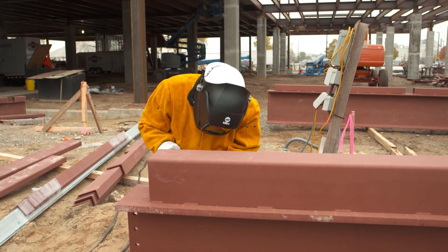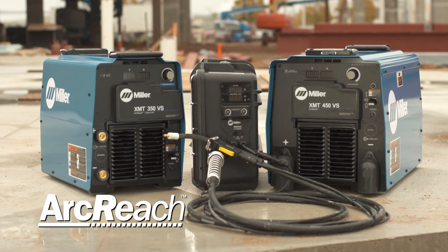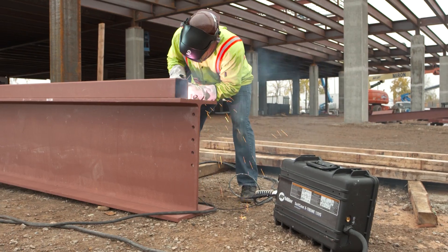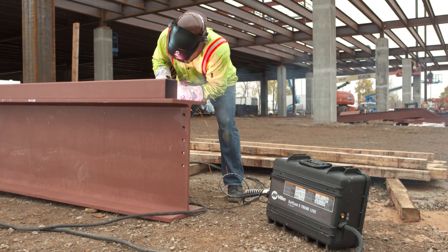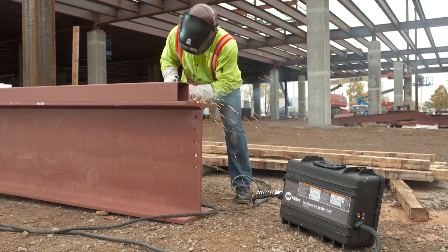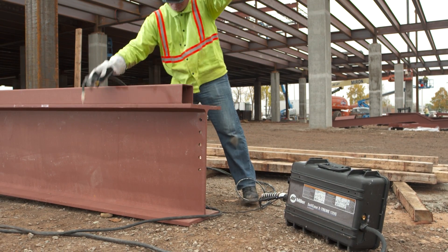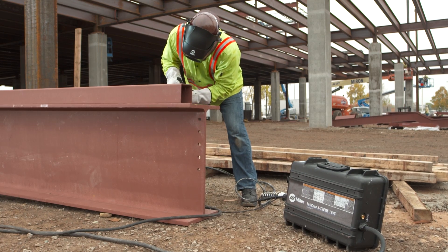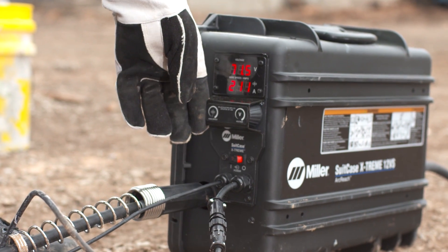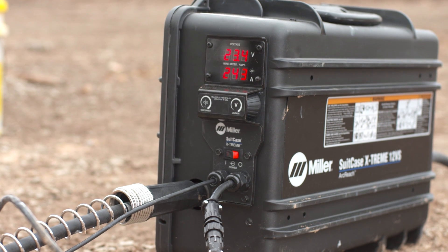Now there's an option that changes all that. The ArcReach system from Miller. Watch what happens when it's time to make an adjustment. ArcReach gives you remote control of the power source without a special control cable. Simply adjust the voltage and keep on welding. With ArcReach, voltage and wire feed speed controls are conveniently located at the operator's fingertips. Right at the point of use.